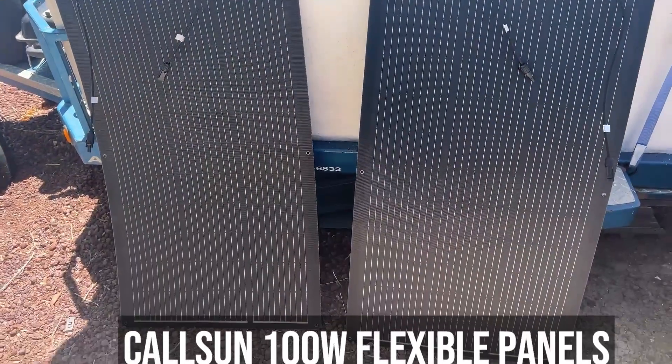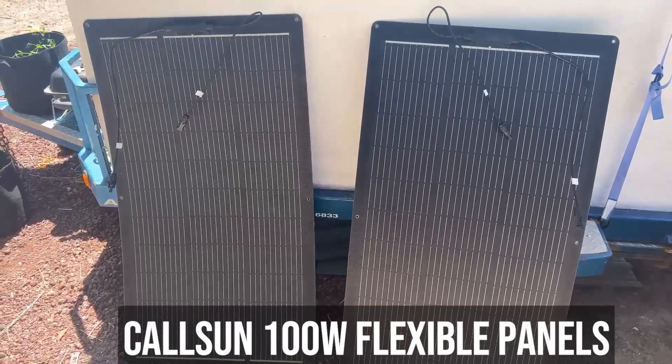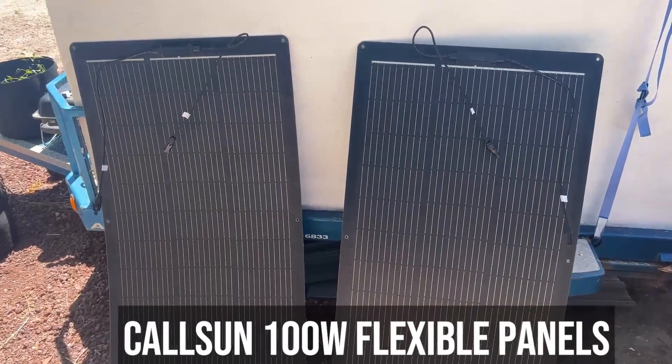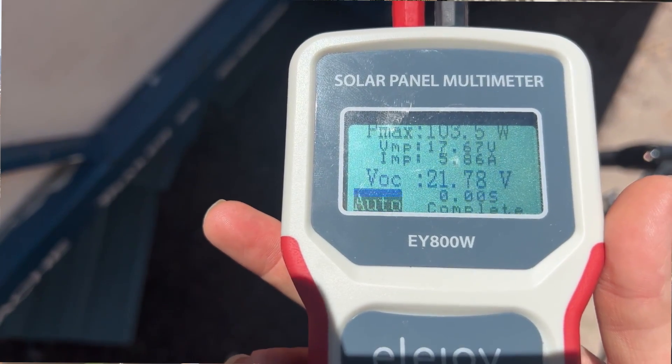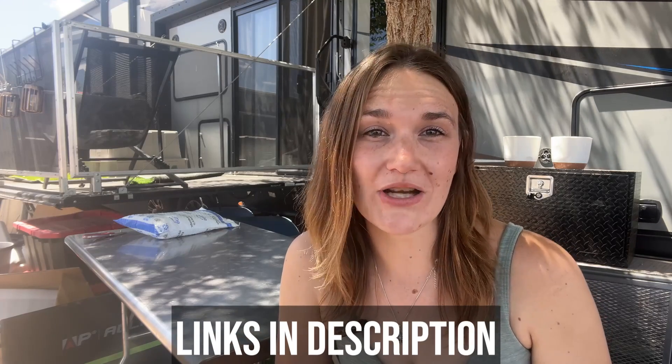Moving on to the Colson flexible two-piece 100 watt panels — these performed really well for being flexible solar panels. I was impressed with them when I tested them out. I was able to get a max of 103 watts, which was amazing for just one panel. The deals going on for the Colson brand will be 15% to 20% off and I will have the links down below if you want to check them out.